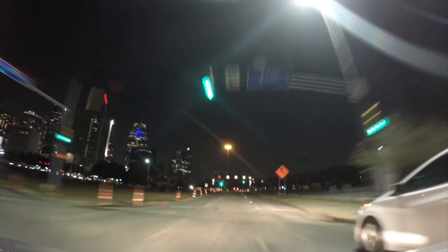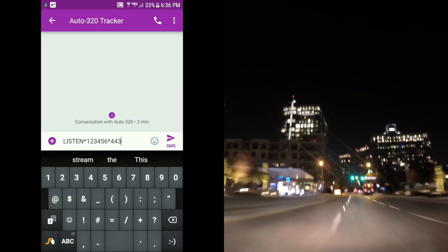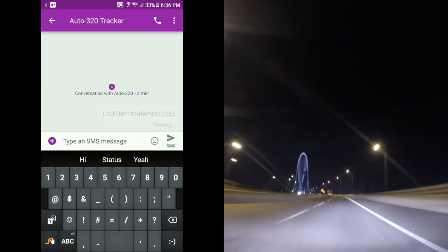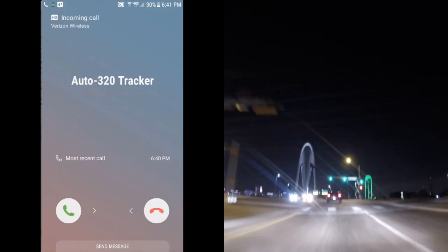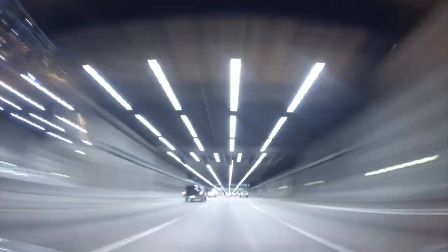To hear live audio from the vehicle, you will simply send your tracker a text message. When you send the tracker the text message 'listen' plus the password and the number to call back, the tracker will immediately call you back. When you answer the call, you can hear what's going on at the tracker's location. This is a monitor-only feature, meaning you can hear what's happening in the car, but they are not able to hear you.